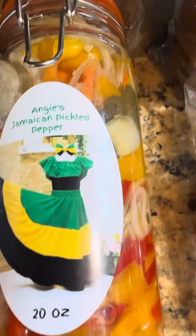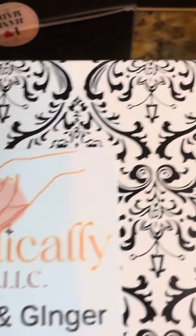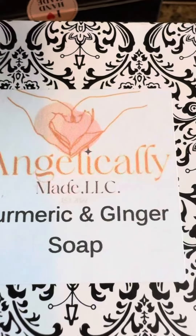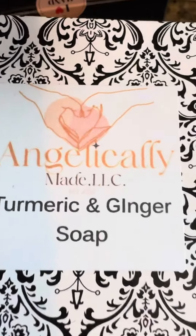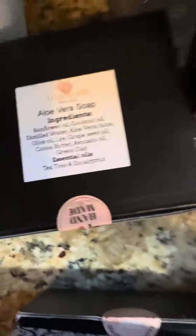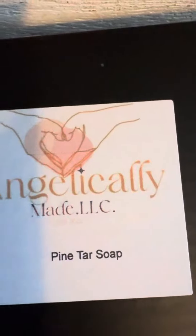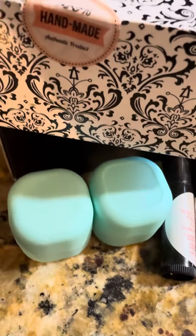Oh my gosh, this lady Angie — she makes everything. These beautiful soaps. She probably made turmeric ginger. That one's aloe vera. And here, one of my favorites — pine tar soap, made with love. And this beautiful handmade lip gloss.